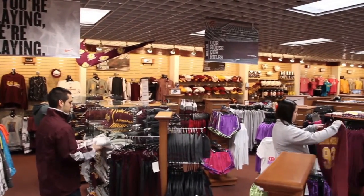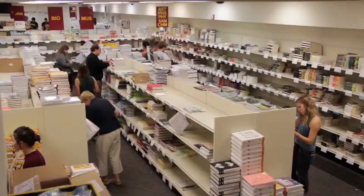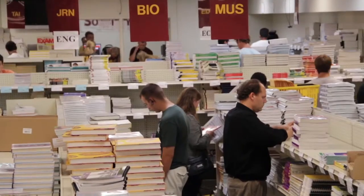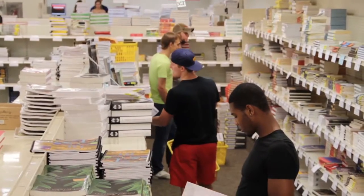We would like to share a few of the programs that we offer for CMU students. At the Bookstore, we offer many different course material options to meet all of your needs. We offer new and used books, as well as a rental and digital program. You make the choices and get your textbooks your way.